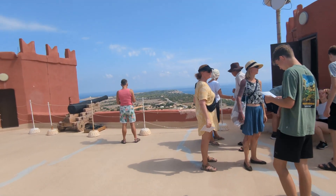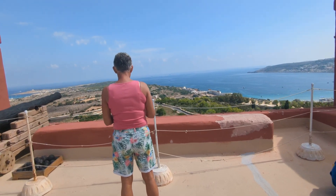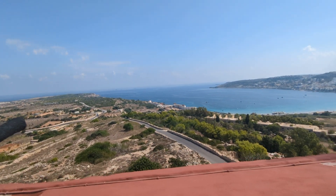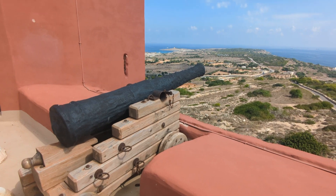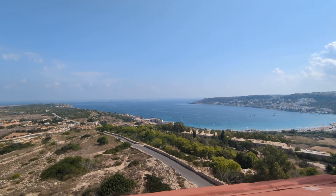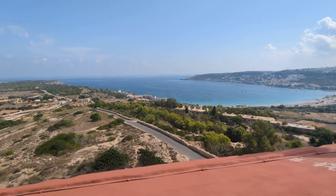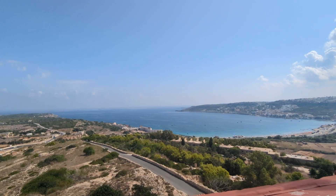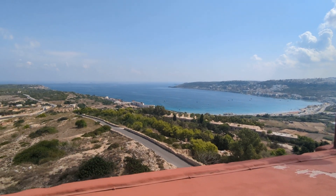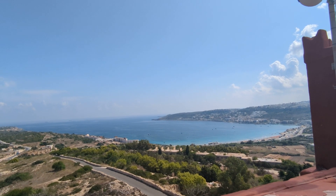It's good to see a bunch of people up here today paying their two euro fifty - it all comes in handy to keep these sites maintained in good order, which they are. It's another real credit to Heritage Malta. They've even done the road coming up here - this used to be a goat track the first time I came up here, never forget it. It's very nice and smooth now.